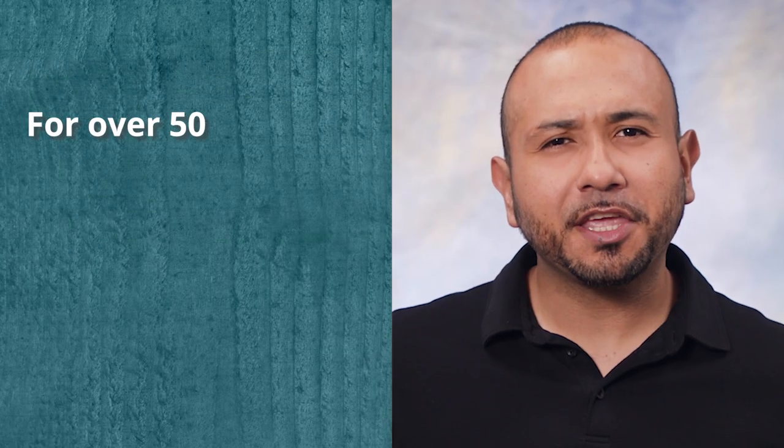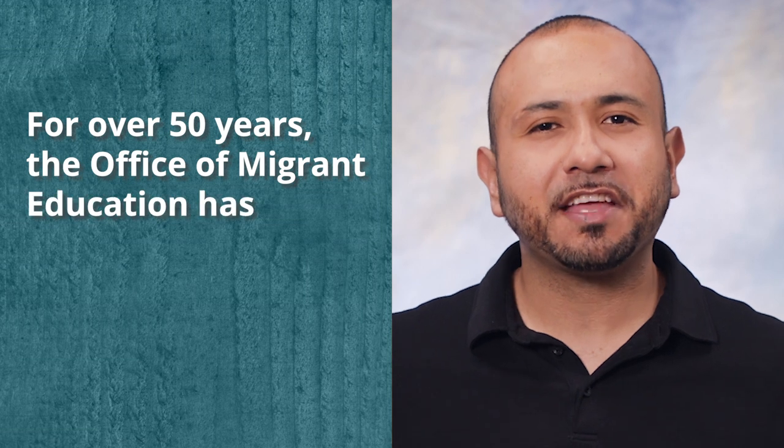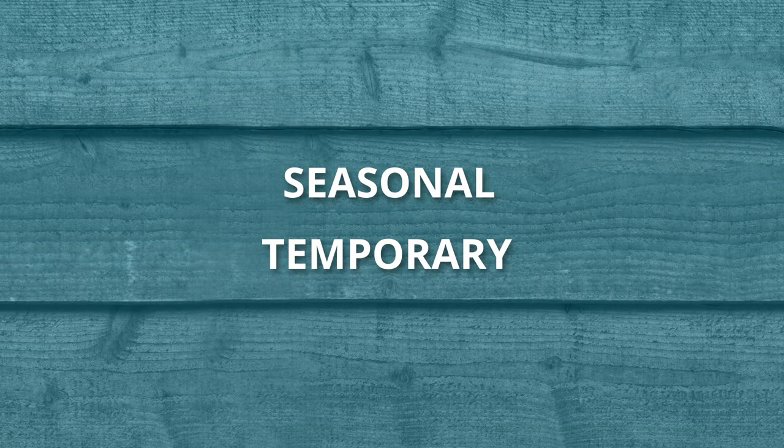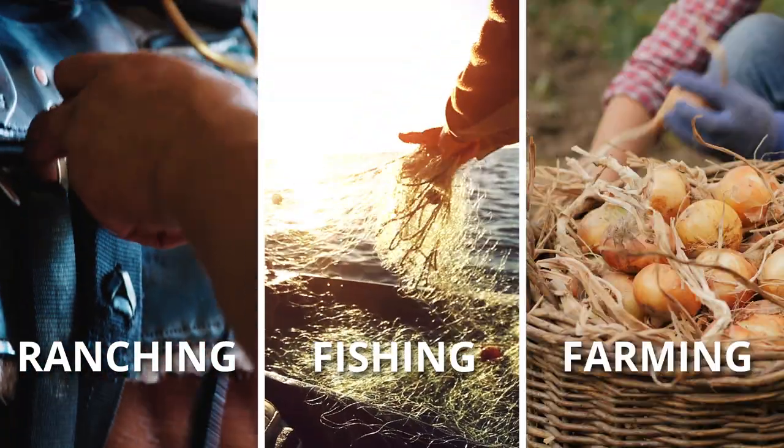Hi, I'm Tony from Region 13. Did you know that for over 50 years the Office of Migrant Education has provided resources for children of migrant families? A migrant worker is someone who travels for seasonal or temporary work like ranching, fishing, and farming.